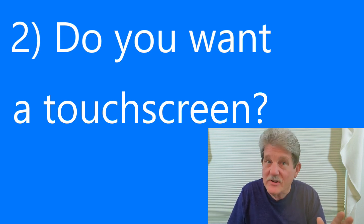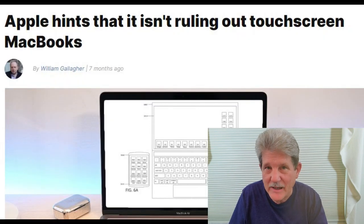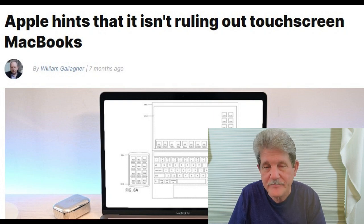The second question also has to do with the screen: do you want a touch screen? If you're a Mac user, Apple has made that decision for you — there are no touch screen laptops in the Apple line. But if you're a Windows user, you have to decide. If you say no to that question, you still might wind up buying one with a touch screen because sometimes the best deals include one. But if you absolutely want touch screen, there's no sense looking at models that don't have it.